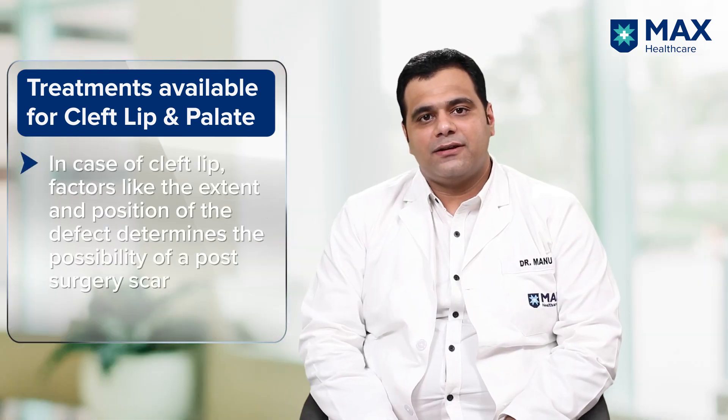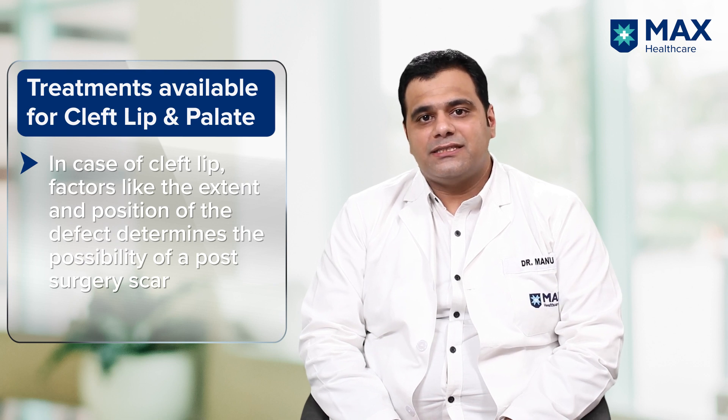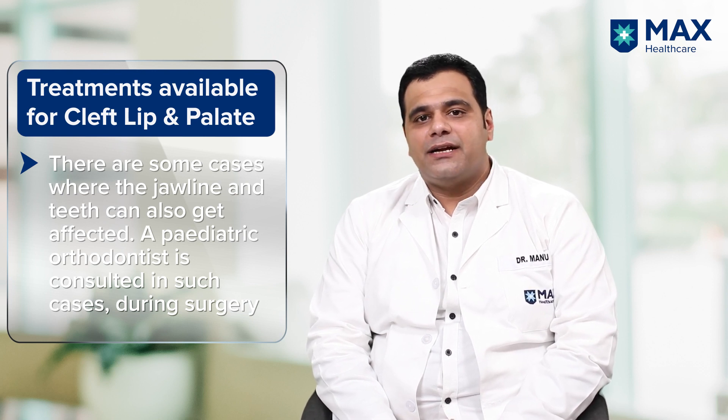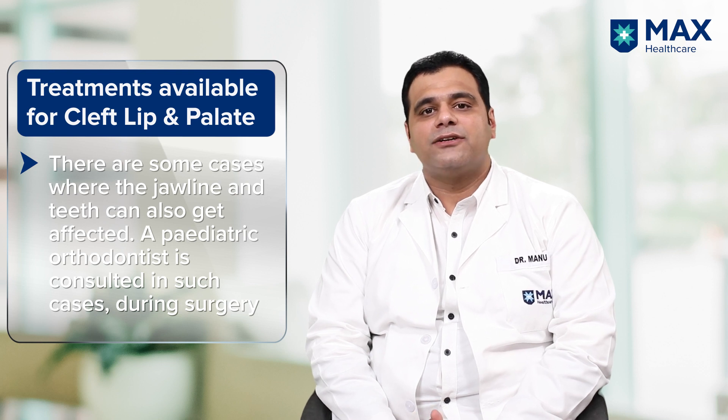As far as surgical repair of cleft lip is concerned, it depends upon the extent of the defect — whether it is just a midline defect or extends to the nose, and whether it is unilateral or bilateral. If the defect is extensive, there are chances the child might develop a scar. However, with advances in plastic surgery and dermatological options, these scars can be removed. In some children there is also a problem with the jawline and dentition, so a pediatric orthodontist may need to be involved, and the child might require more than two surgical sittings for perfect cosmetic repair.